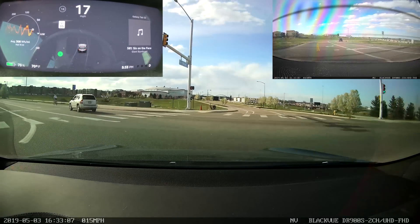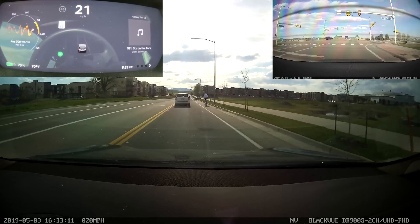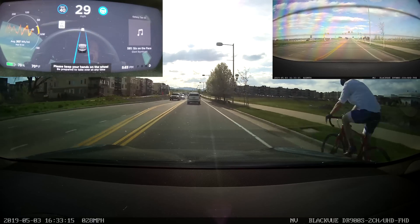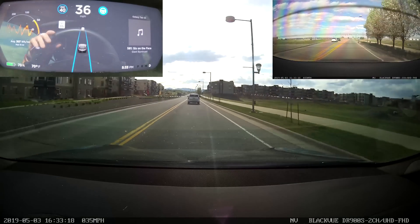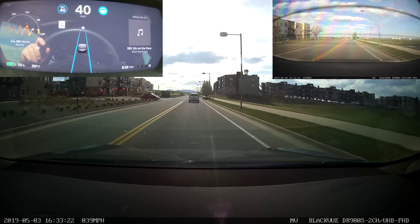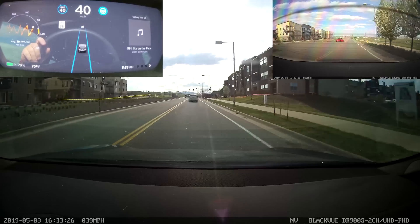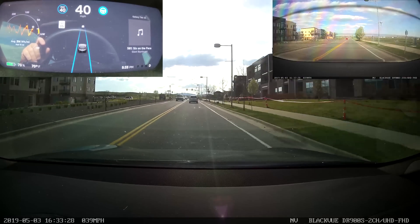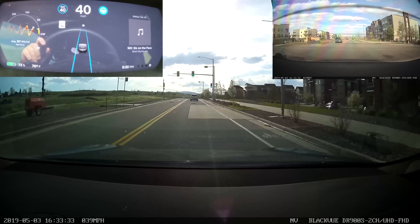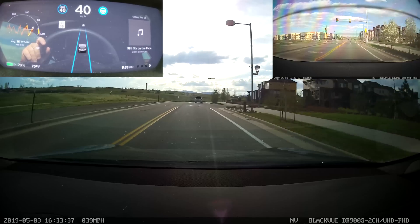It went fine through there, no issues. I've got to re-engage Autopilot once I get lined up in this stretch. The bicyclist did not show up on the instrument cluster display — I would have expected them to. We are set for 40 miles an hour; this is a 35 mile per hour section, so five miles an hour over, which is pretty standard for literally how everyone drives in the U.S.